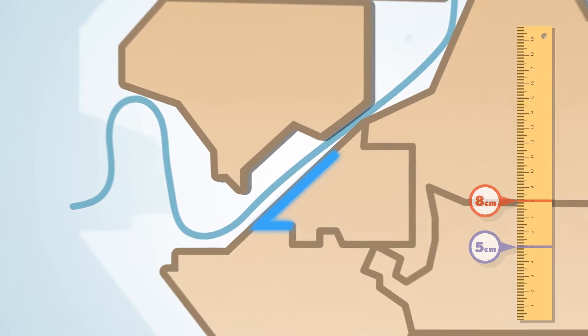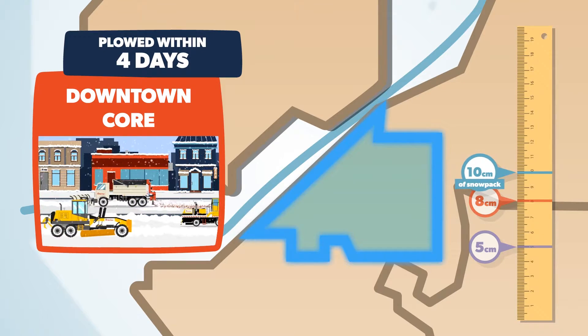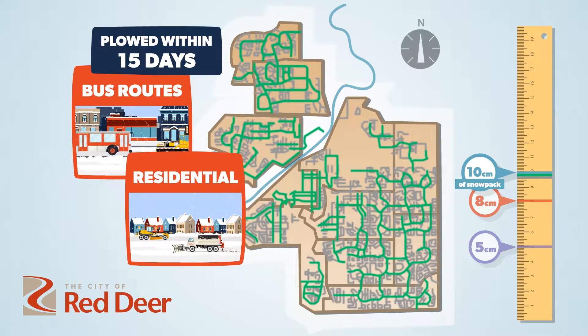And when the snowfall just won't stop and a snowpack accumulates, we focus on the blue routes, getting those plowed within 4 days, as well as plowing the green and grey routes within 15 days.